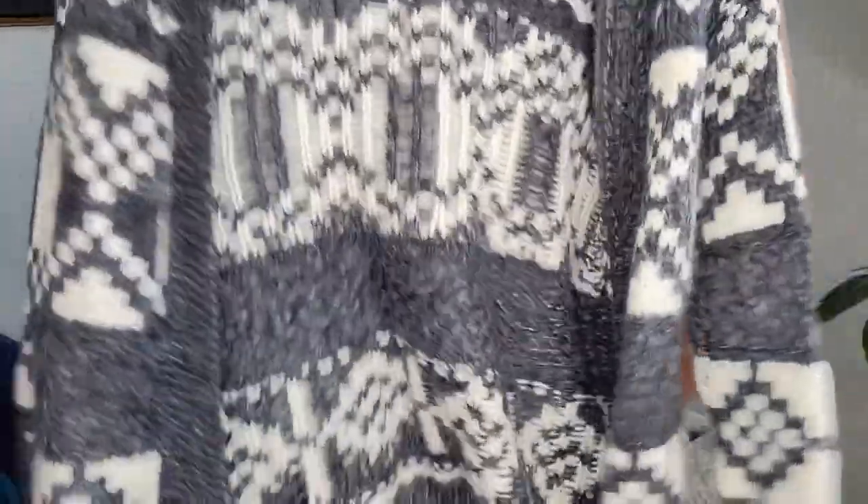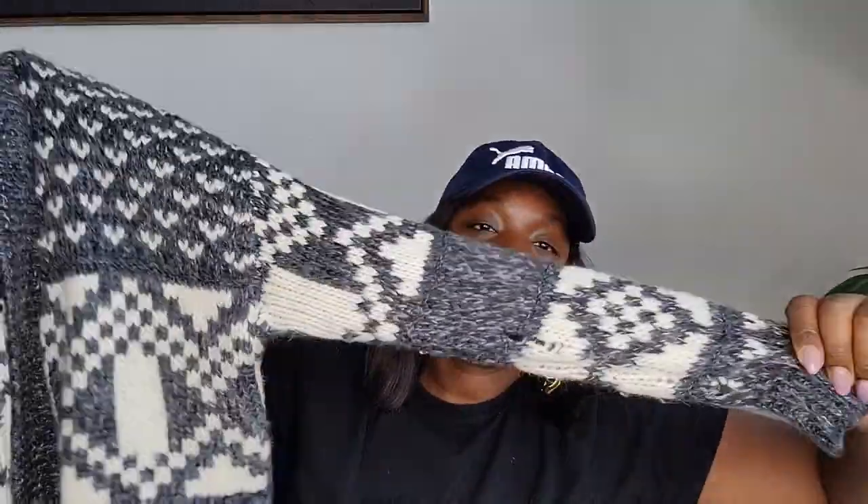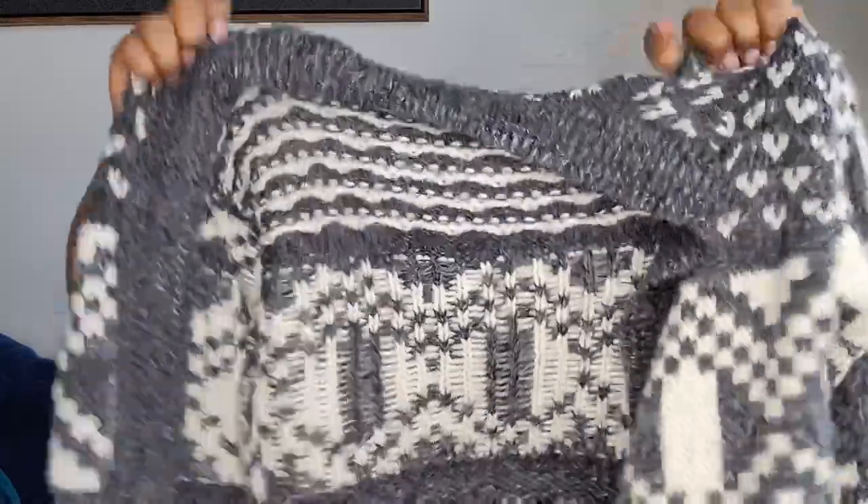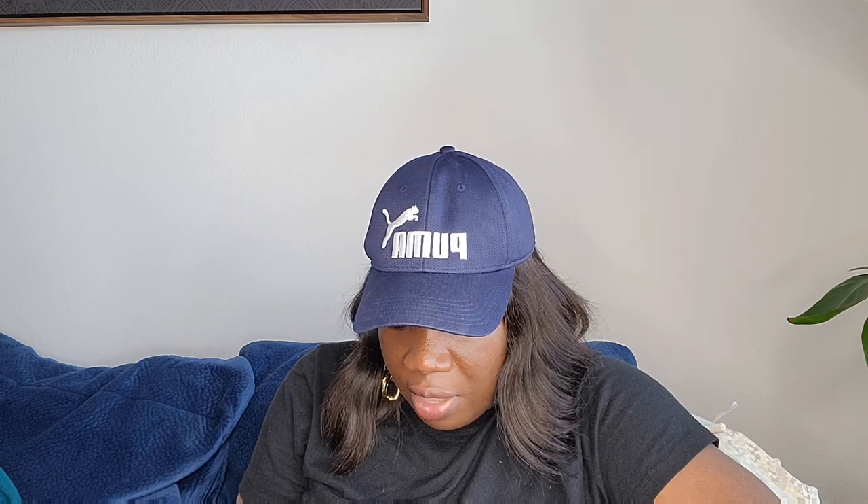This is a Gap cardigan — I love the patterns. It's labeled size small petite but it looks oversized to me. The fabric is 75% acrylic, 15% wool, and 10% alpaca blend, which is why I grabbed it. It's from Holiday 2019 and the style is called Fair Isle Open Dark Charcoal. Really, really nice.